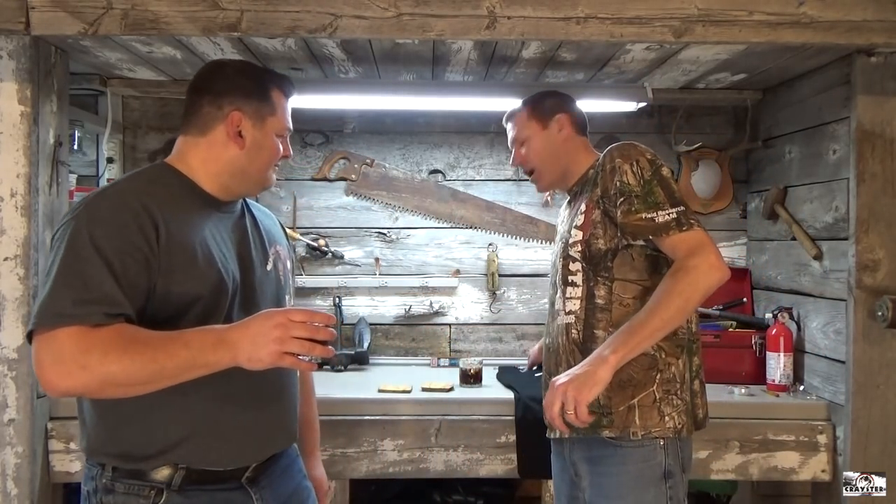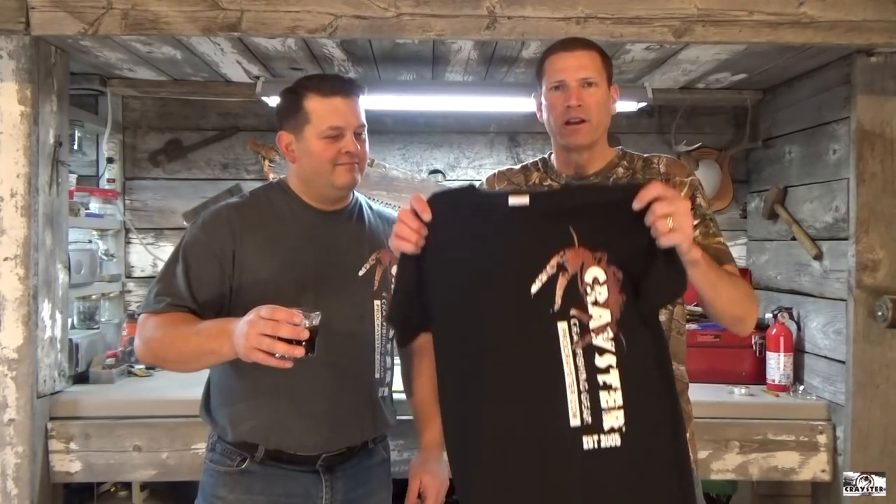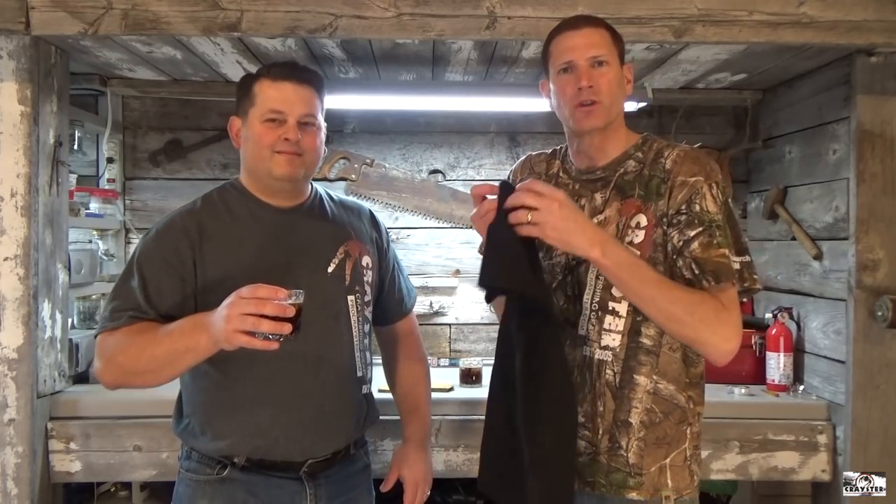Thanks Jordan for that footage. Those deep fried crawfish tails look really good. We really appreciate you being a field researcher for Craister out of California. You've got a brand new cutting edge Craister shirt - it's even got 'field researcher' on the sleeve. Comparing the cages side by side with the different baits was really an awesome idea. We get asked all the time about different baits - hot dogs, cat food, do this or that. Just like Jordan proved, the proof is in the pudding. The fish is where it's at. If you want to catch just a few for a snack, use hot dogs or cat food. If you want to catch a meal, use good bait - use trout scraps.